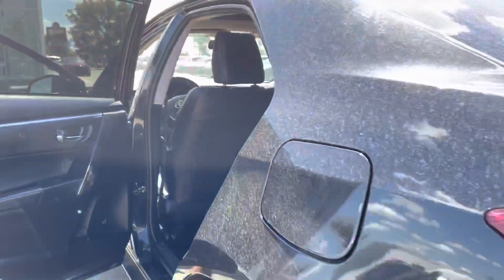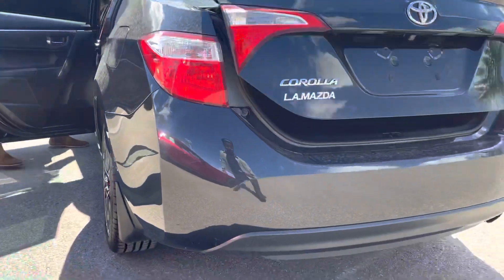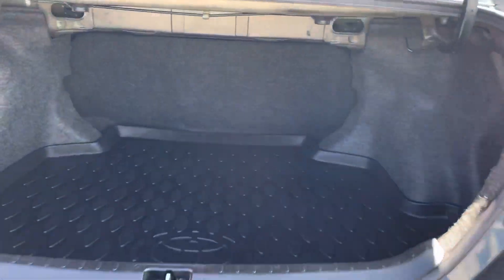Coming in the back, you've got tons of space. You also have all-weather mats throughout the entire car.